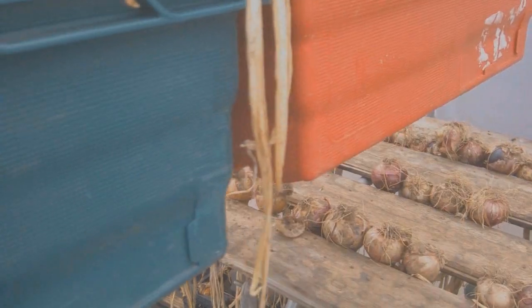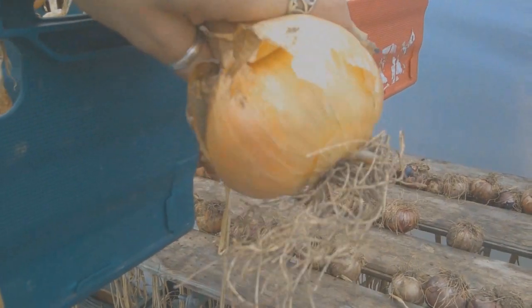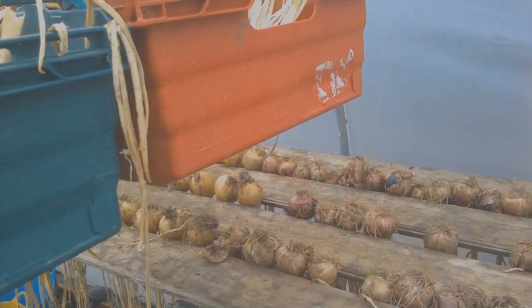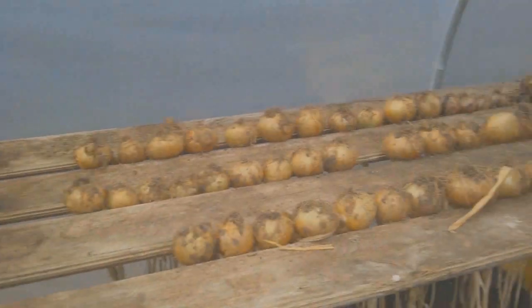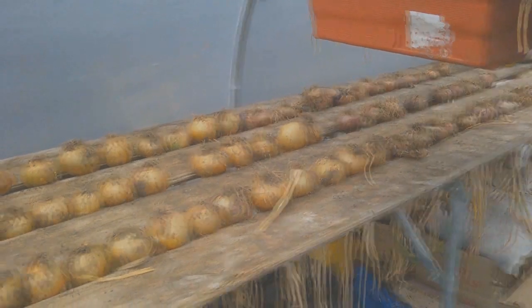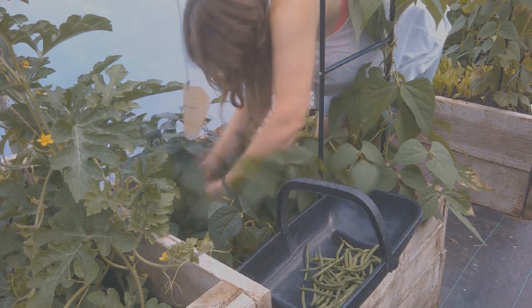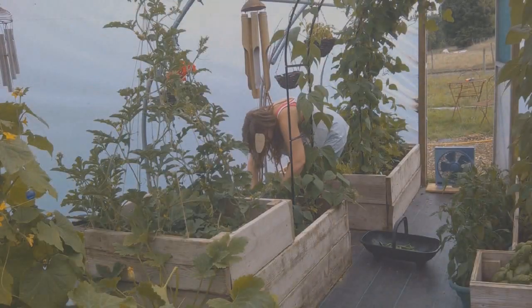The big onion harvest of 2022 — look at that big fat onion. I cure them in the polytunnel and then chop and freeze the bulk of them. I had around about 200 onions in 2022, so that's a year's supply for us, just as we're running out of onions the next harvest should be coming in. Here's me harvesting those dwarf variety rondo beans that I keep going nuts about — I just can't rate them highly enough.